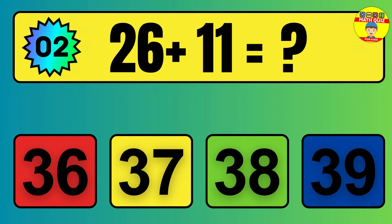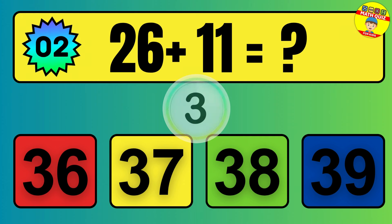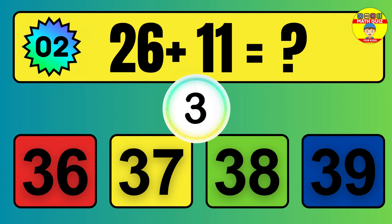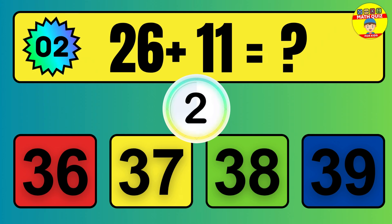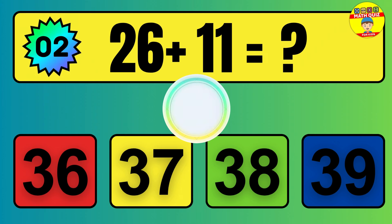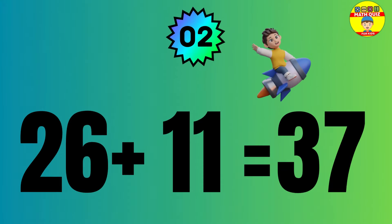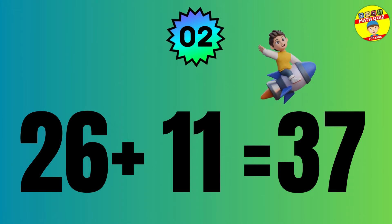Question: 26 plus 11 equals what? The answer is 26 plus 11 equals 37.